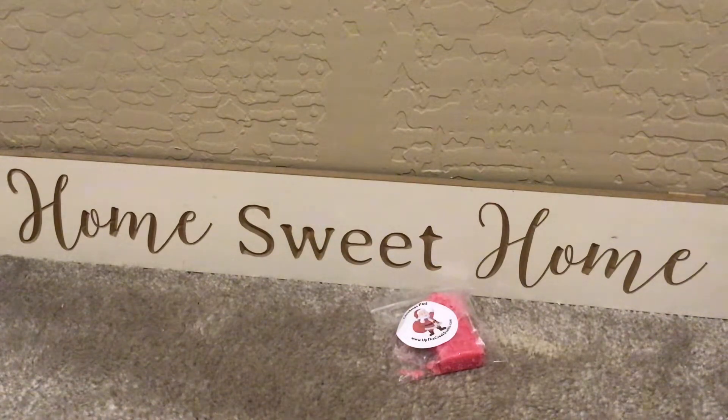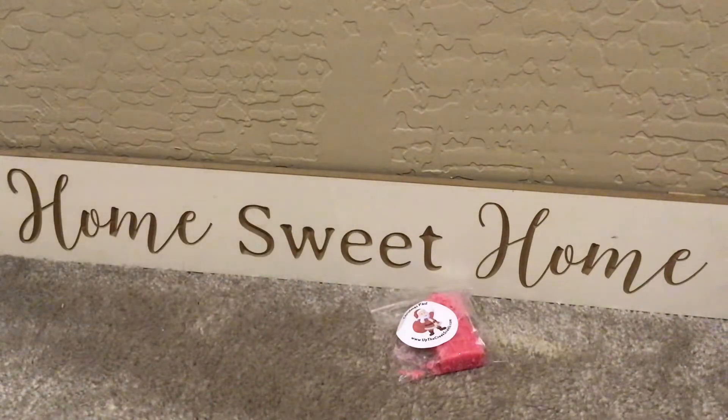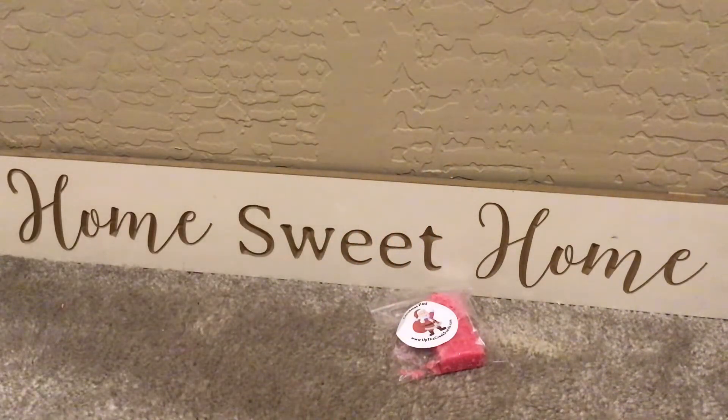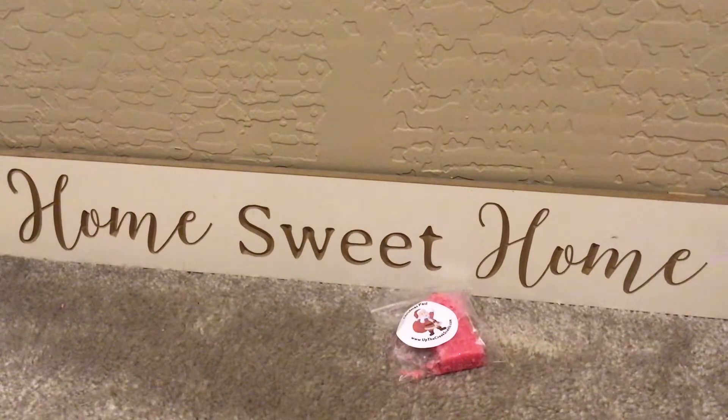The next one is Blueberry Pumpkin Patch, which I'm pretty sure I've had from her before. And this is in a cute sugar skull shape. Oh, this is nice — like pumpkin filling, pumpkin. Maybe a tiny bit of spice with the blueberry. That's good!